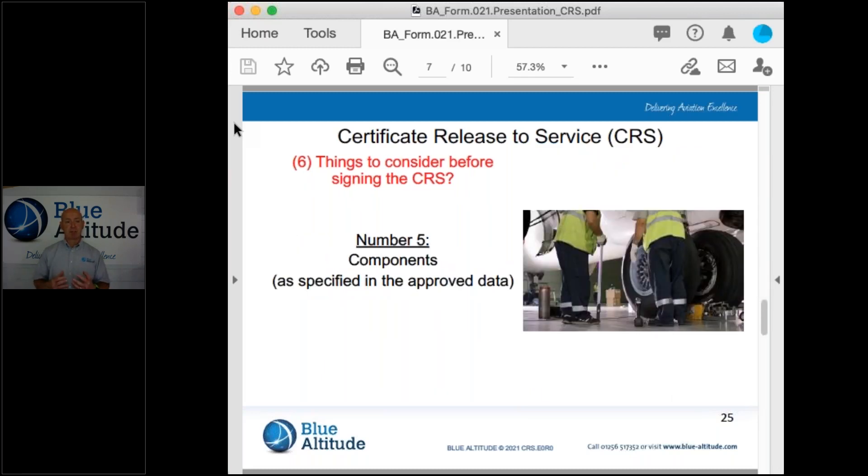Number five: we need to think about the components. When I say approved data, I'm referring to what we call the Illustrated Parts Catalogue, the IPC. We need to think about the details, for example the modification status required, the serial number effectivity if applicable. And then the Form 1 that we receive with the component — does that match what's actually in my hand? Does the description of the component match the documentation reference? A Form 1 could be another authorised release document, for example an FAA 8130-3, a Transport Canada Form 1, as an example.